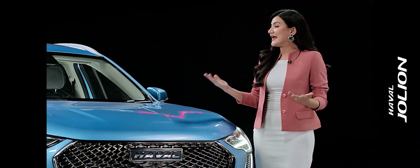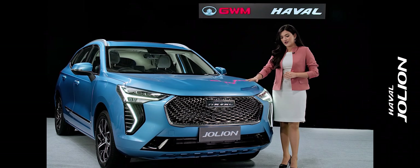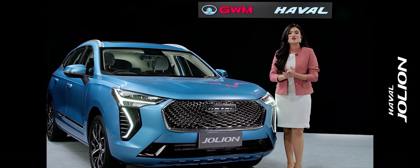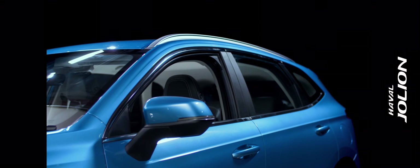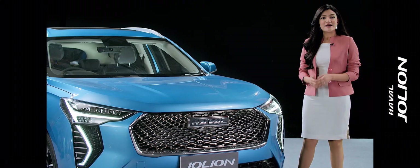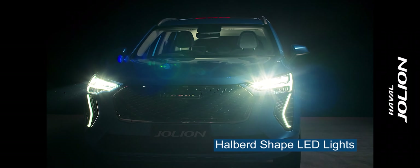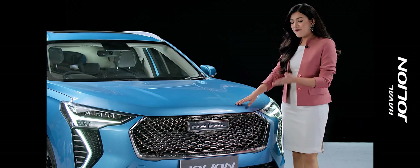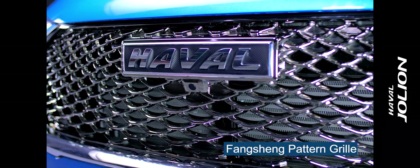Let's check the car from in and out. Starting with the front face — the exterior style is based on a profound sense of fashion, dynamism, robustness, and gracefulness. This design features a halberd-shaped LED headlight, which is a family design style, along with a hexagonal fang-shaped pattern grille with youth elements.